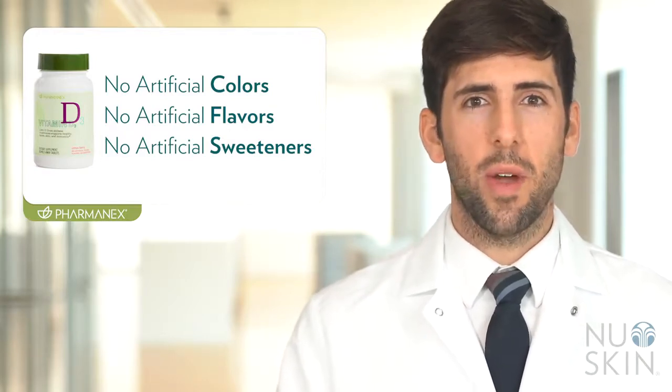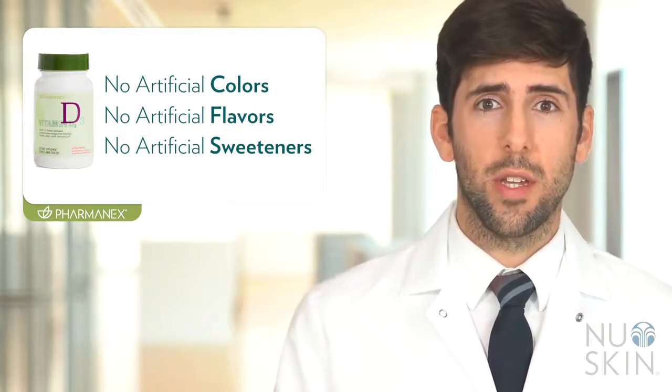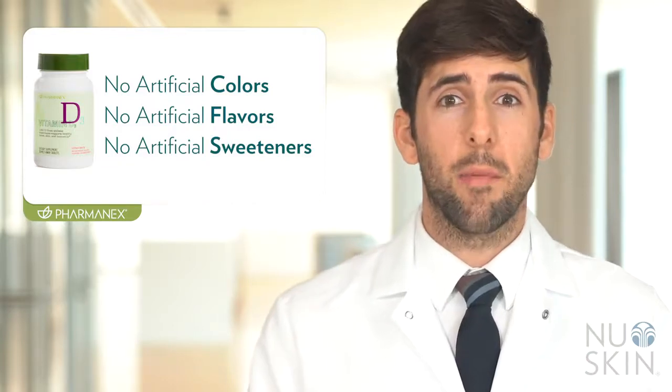It is such an easy and convenient way to get your vitamin D, and because of its unique vegetarian source from shiitake mushrooms, it's not like your typical vitamin D supplement you'd find in the marketplace. That's all for PharmaNex Vitamin D. Make sure to check back in for more videos spotlighting other amazing PharmaNex products. See you next time!